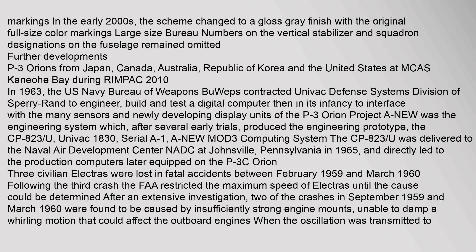In the early 2000s, the color scheme changed to a gloss-gray finish with the original full-size color markings. Large-size bureau numbers on the vertical stabilizer and squadron designations on the fuselage remained omitted.